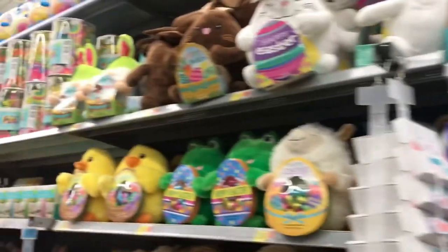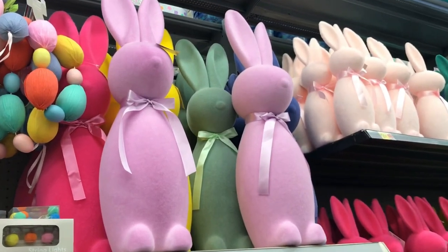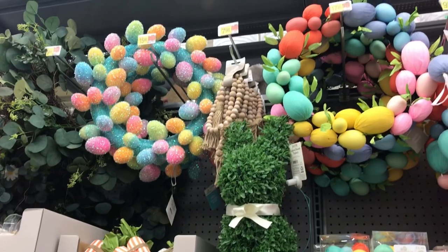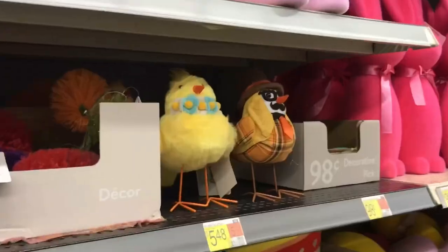This is the normal stuff they've always had. There's some different stuff obviously. Little chicks.